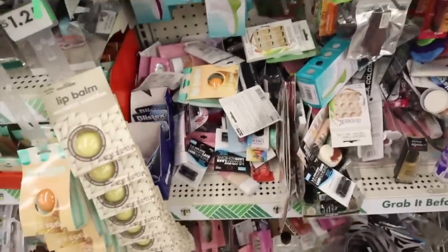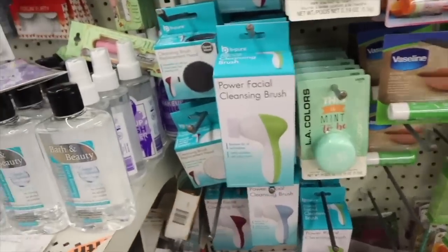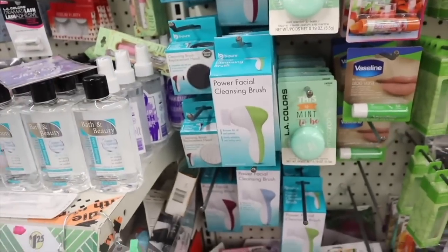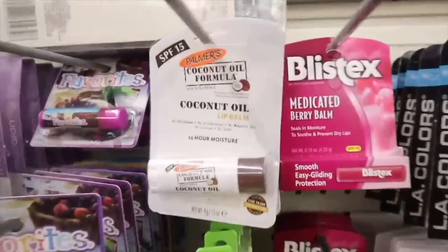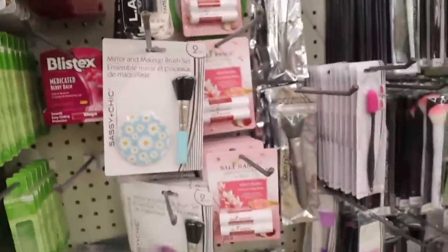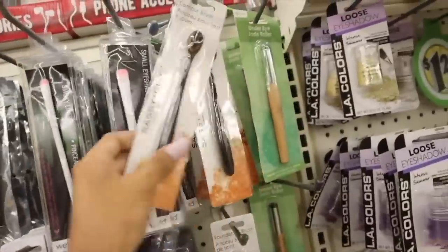You guys definitely have to dig — they just got in power facial cleansing brushes with a bunch of replacement heads. I actually have this at the house but they have different colors this week: green and blue. There's even new chapstick with a coconut formula, Himalayan salt lip balms, and a medicated one. I love the lip scrubs — always recommend. The contour brushes are here too.